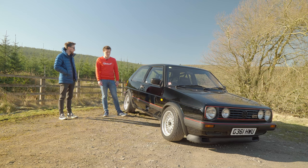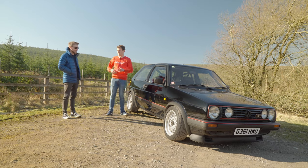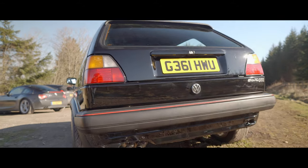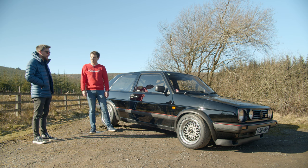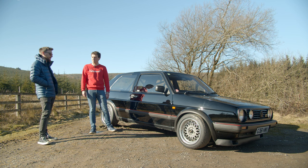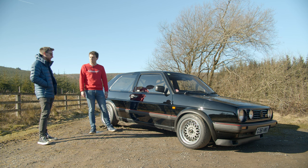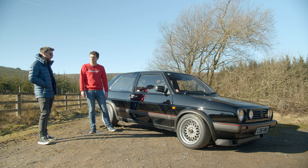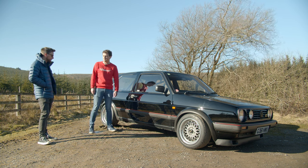It looks fantastic — I can see you've definitely looked after it. I was going through your build thread and all the amazing things you've done over the 15 years. So what condition was it in when you got it? Was there much to do? Yeah, it was pretty rough at the time. Obviously it had been off the road for six, seven years, so it was in pretty bad shape. Needed a bit of welding to get through an MOT, brakes, all that kind of normal stuff — corrosion issues, standard.